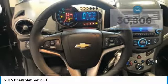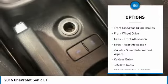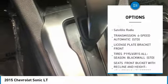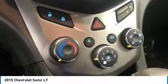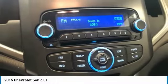Here are some of this vehicle's great options: heated mirrors, aluminum wheels, remote engine start, front disc rear drum brakes, FWD, front all season tires, rear all season tires, variable speed intermittent wipers, keyless entry, satellite radio.